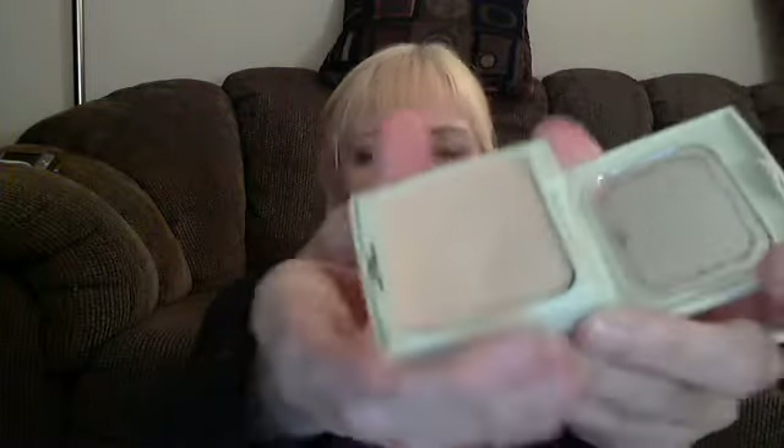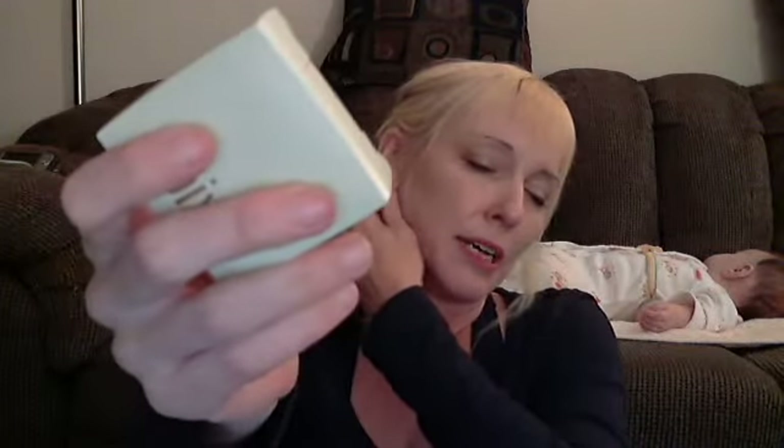It's $30 — far superior to CoverGirl or L'Oreal. When I first put this on, I was psyched. I thought, yay, it was a decent price and it went on so quick and easy.